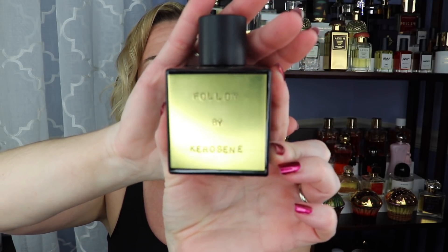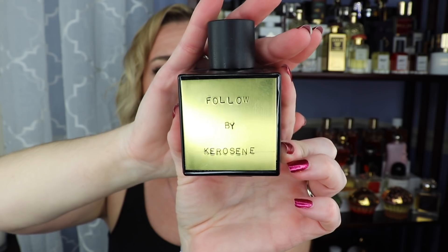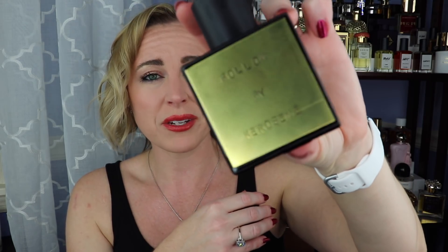If you're a gourmand and coffee lover, I think you'd enjoy this one — it's called Follow from the indie house Kerosene. I also have Unknown Pleasures from this house but I like Follow even more. It's coffee sweetened with maple syrup with a touch of vanilla and maybe some tonka. Just a delicious, sweet, maple-y coffee fragrance. I sampled it first, fell in love, and had to get the bottle.